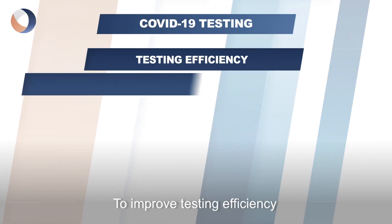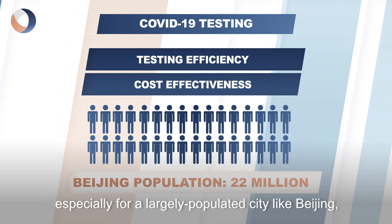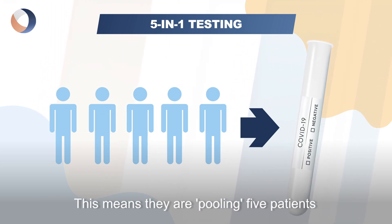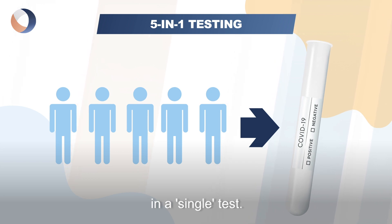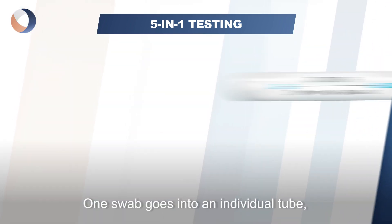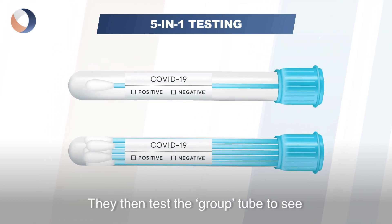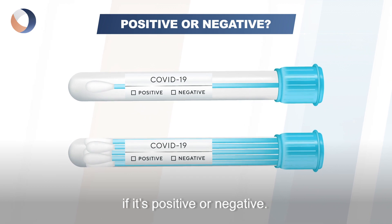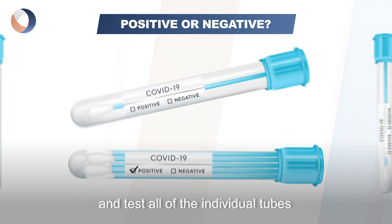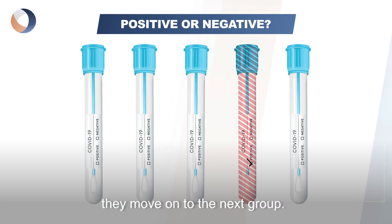To improve testing efficiency and cost-effectiveness, especially for a largely populated city like Beijing, these medical institutions are doing 5-in-1 testing. This means they are pooling five patients in a single test. They do this by using two swabs for one patient — one swab goes into an individual tube, the other goes into a group of five tubes. They then test the group tube to see if it's positive or negative. If it is positive, they need to go back and test all of the individual tubes to see who is positive from the group. If it's negative, they move on to the next group.